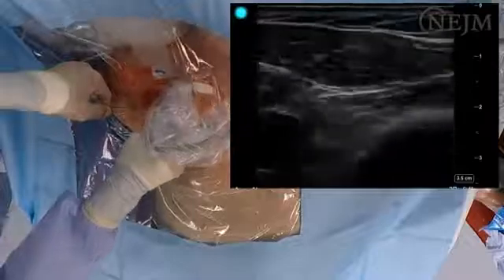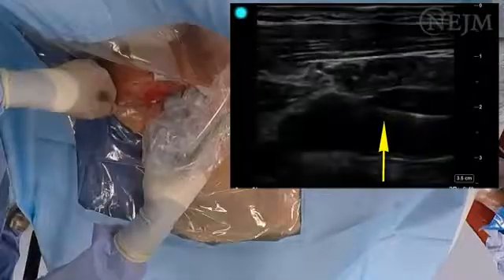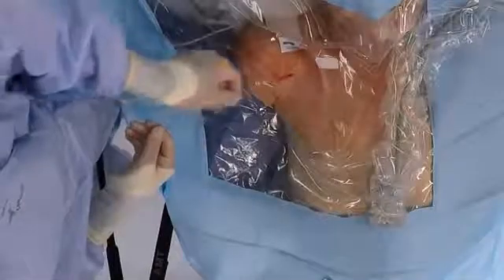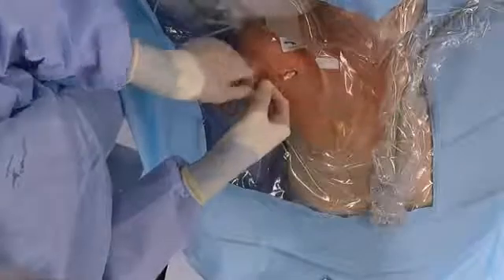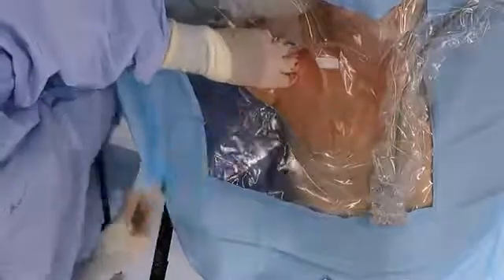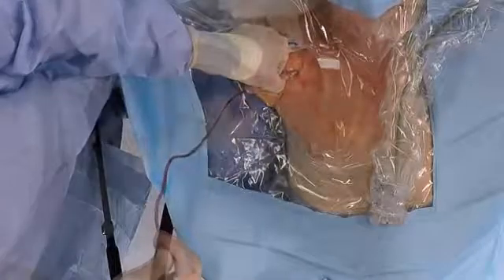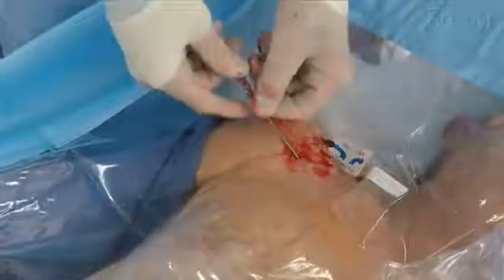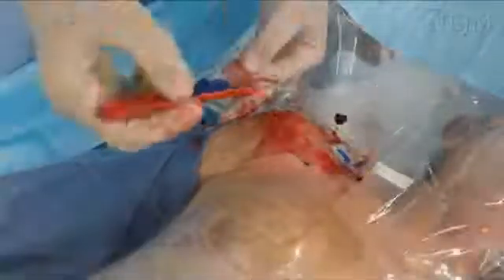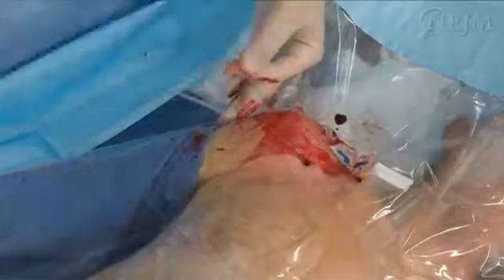Now use ultrasonography to visualize the guide wire in the lumen of the vein on the screen in both cross-sectional and longitudinal views. If there is any doubt about the location of the wire, confirm its location by advancing a small gauge catheter over the wire, removing the wire, and connecting the catheter to a manometer or pressure transducer. Once you have ruled out the possibility of arterial cannulation, reinsert the guide wire through the catheter and then remove the catheter while leaving the guide wire in place. Using a scalpel with a number 11 blade, make a small superficial incision at the entry point of the wire to facilitate passage of the dilator through the skin.